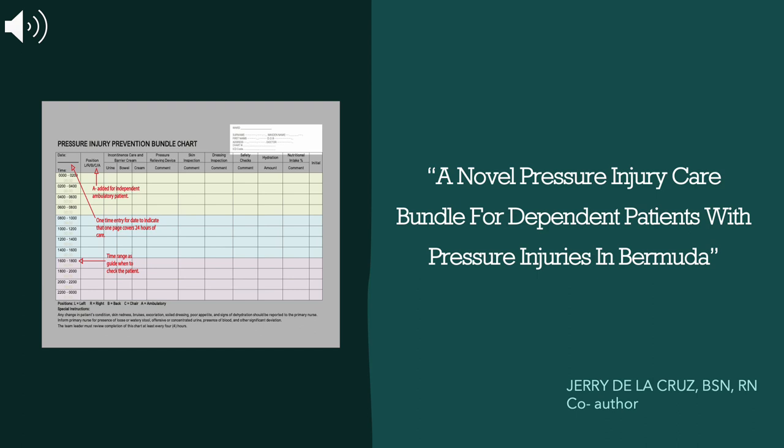Hello, everyone. The Long-Term Care Units and the Department of Geriatrics of King Edward VII Memorial Hospital in Bermuda are delighted to participate in this year's British Geriatrics Society autumn meeting. My name is Jerry De La Cruz, a Long-Term Care Nurse and a co-author of the study: a novel pressure injury care bundle for dependent patients with pressure injuries in Bermuda.